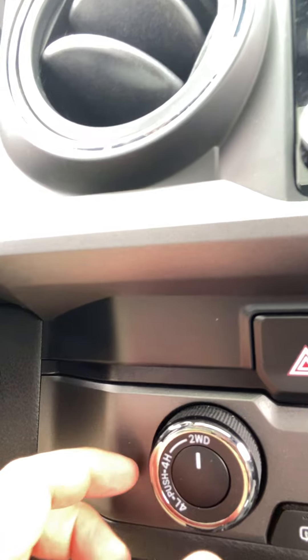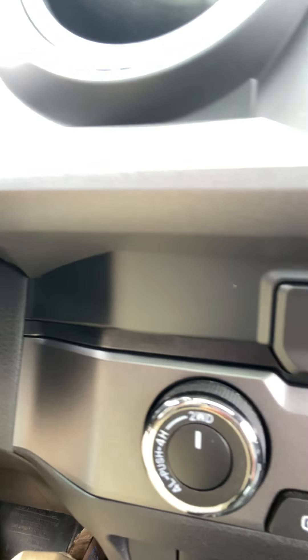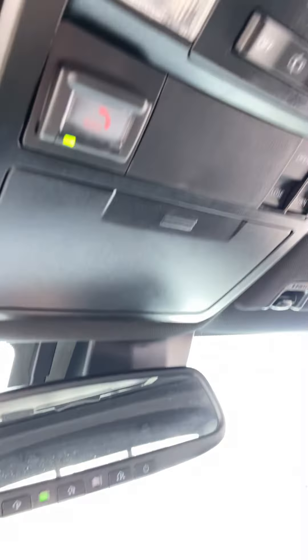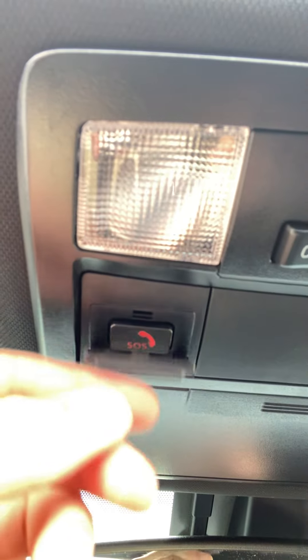Last but not least, the four-wheel drive settings — we have four-wheel high and four-wheel low, electronically controlled for a smoother transition than what you're used to on the Jeep. Above here we have overhead storage for sunglasses, a powered sunroof, three multi-link HomeLink controls for a garage door opener, and our SOS Safety Connect.